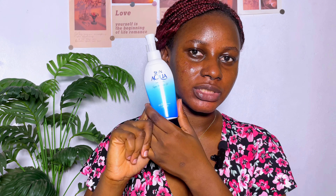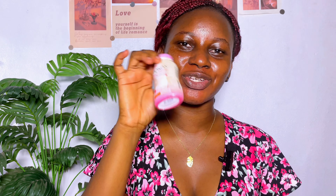After applying the shea butter, I'm going to wait a little while and then apply my sunscreen. After applying my sunscreen, I'll use my oil control powder just to control the oil so I won't be looking like a glazed donut.